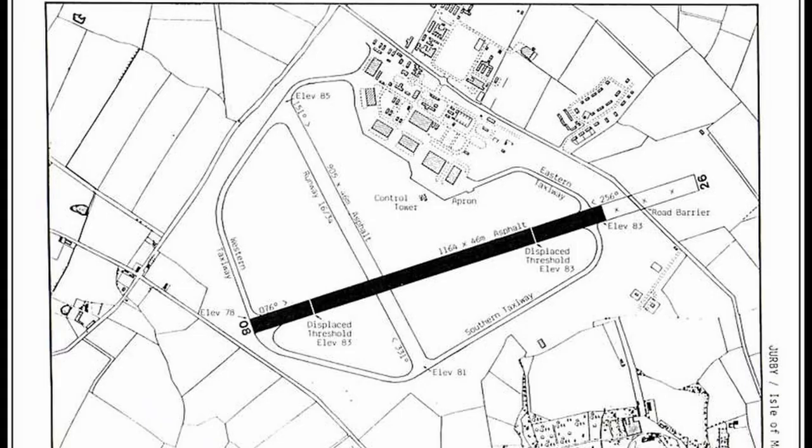Jurby opened in 1939 after the Air Ministry acquired the land in 1937, and during World War II it was primarily used for training purposes. There was No. 5 Armament Training Station, No. 5 Air Observer School, No. 5 Bombing and Gunnery School, as well as an Air Navigation and Bombing School. It also hosted various operational squadrons in the summer of 1941. Originally a grass airfield, it was later upgraded to having two paved runways. It went into care and maintenance in October 1947 and in 1950 was transformed into a No. 1 Initial Training School.